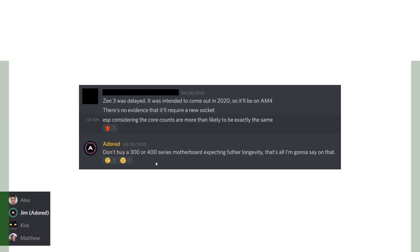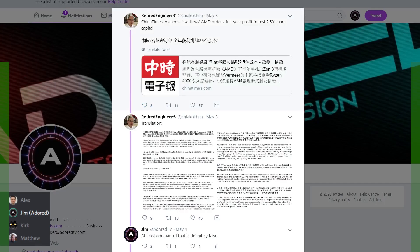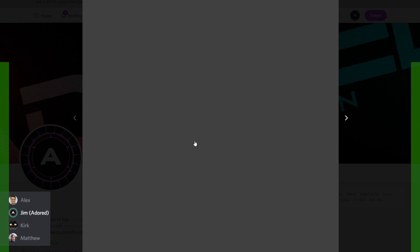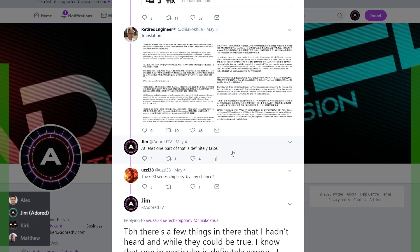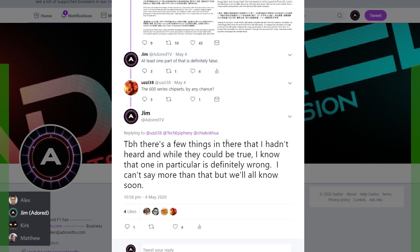During that time, people were still buying or considering buying 400-series motherboards assuming Zen 3 compatibility. Almost the entire tech press knew about it and kept it from you for two weeks. I've never broken an NDA in my life but this made me quite uncomfortable. I started dropping hints — on my Patreon Discord I said 'don't buy a 300 or 400 series motherboard expecting further longevity, that's all I'm going to say.' Over on Twitter I saw a translation of a leak and said at least one part of it is definitely false.